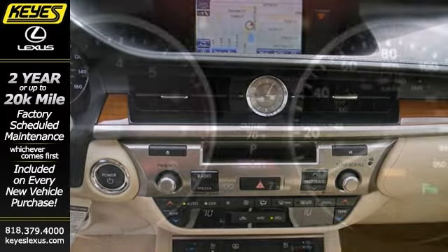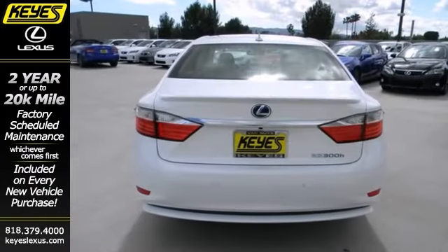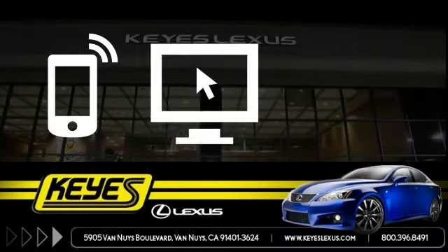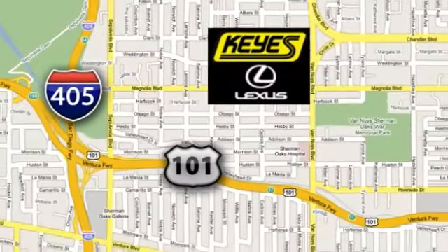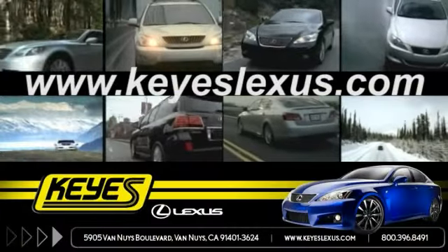Feel good about your daily commute and take a test drive in this planet-saving Lexus ES300H today. Call, click, or stop in to Keys Lexus today. We're conveniently located at 5905 Van Nuys Boulevard in Van Nuys, California, or find us at keyslexus.com.